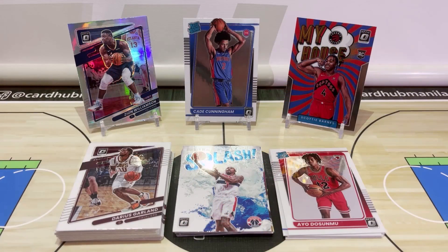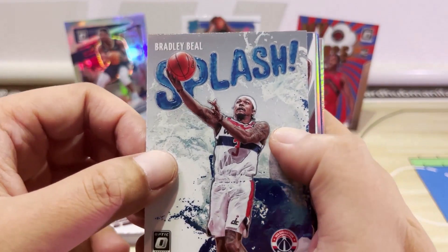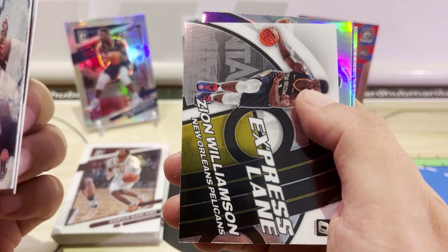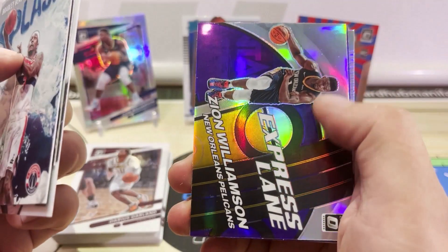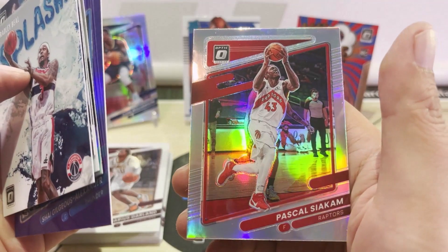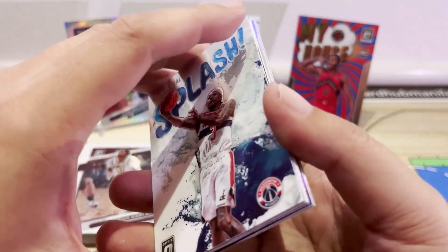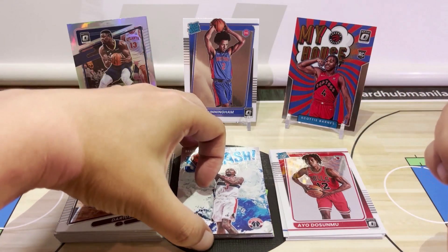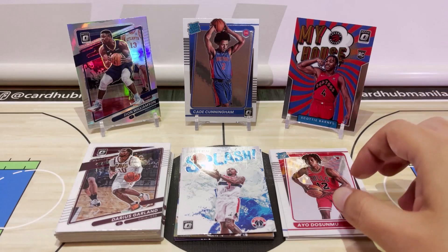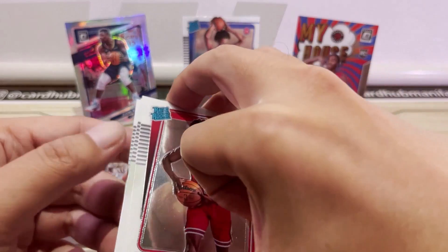For our recap, let's start with the inserts and parallels. We have Bradley Beal First Splash, Anthony Davis Air Defense, two Zion Williamson cards one of which is a holo, Shai Gilgeous-Alexander purple prism, Pascal Siakam holo, and Scotty Barnes in the My House insert. That's actually a total of eight inserts and parallels — one extra from what the box advertises, which says you can get seven inserts and parallels.